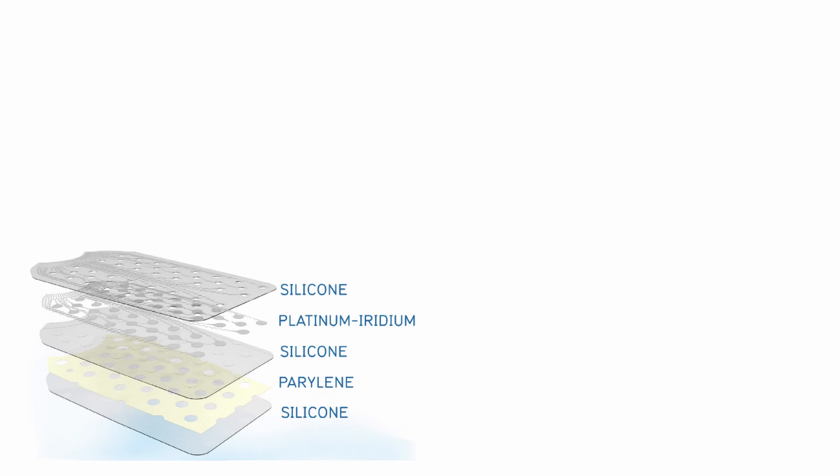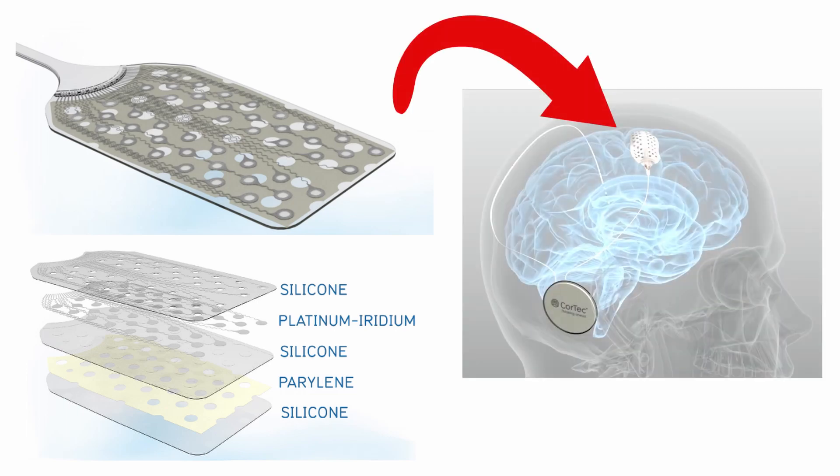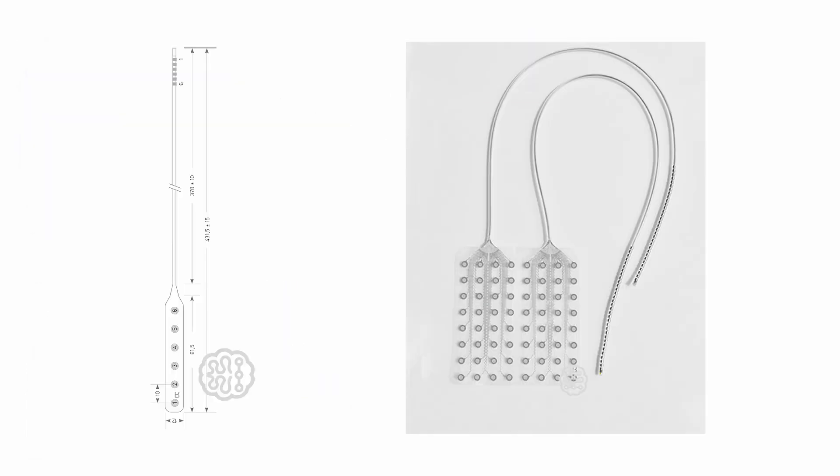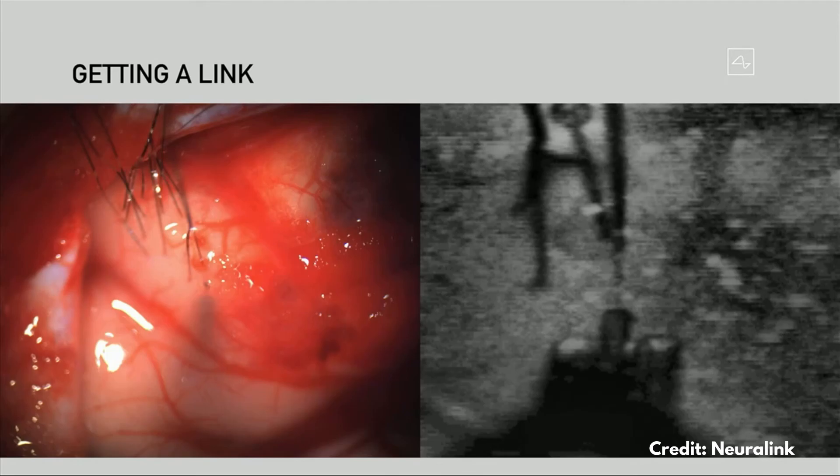These electrodes are basically a multi-layer structure around one millimeter in thickness when assembled, and they are laid on the brain surface. The electrodes themselves are made of platinum iridium, wrapped in silicone or metal layers depending on how soft or hard they need to be. This softness allows the electrodes to adjust to the brain's curvature, and Cortec can manufacture them in various shapes according to patients' needs. The key difference compared to Neuralink is that these electrodes are not implanted within the neural tissue — they are laid on the surface of the cortex. So there is no surgical scarring of neural tissue, which is better for long-term treatments.